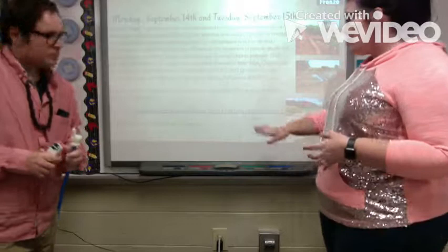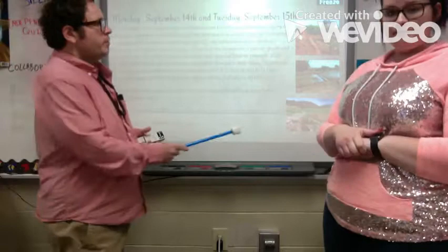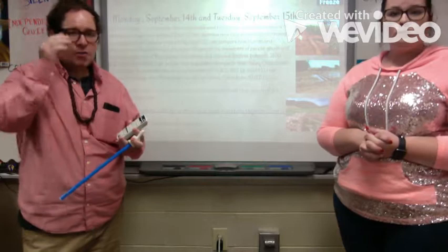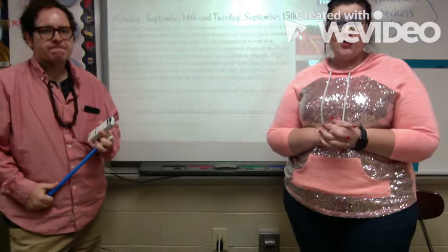Welcome back. For our instruction today we're going to continue with main ideas three and four and finish out your notes. Let's answer the bell work question together. Looking at these pictures, they're learning farming skills and irrigation skills — moving water from place to place. How would moving water from place to place help them with crops?